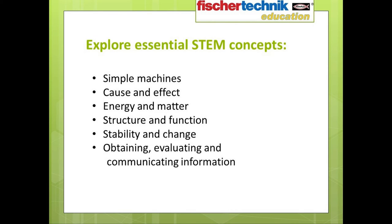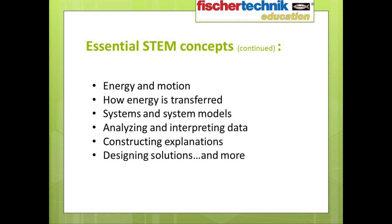Here's a list of some of the essential STEM concepts that can be addressed using the Introduction to STEM 1 set: simple machines, cause and effect, energy and matter, structure and function, stability and change, obtaining, evaluating, and communicating information, energy and motion, how energy is transferred, systems and system models, analyzing and interpreting data, constructing explanations, designing solutions, and much more.